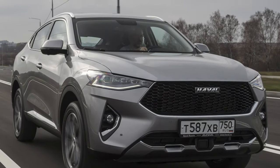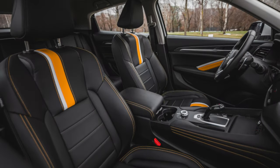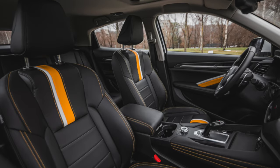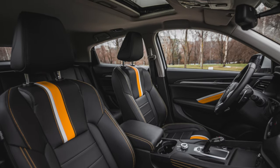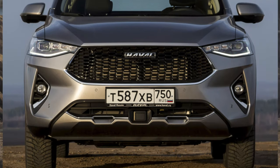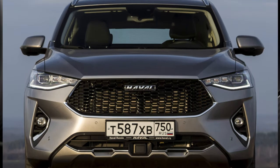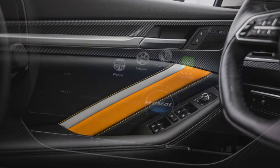The seats and steering wheel are poorly stitched. In addition to the low-quality leather, the seats have other problems. As soon as you sit down, you feel excessive softness — a person literally sinks into the chair, which negatively affects comfort. The chairs also have a short cushion, the backrest does not hold well, and the lumbar support cannot be adjusted.